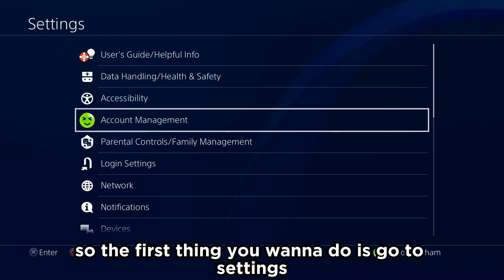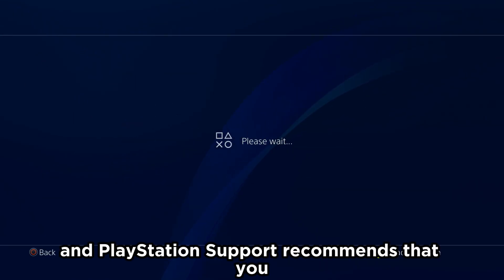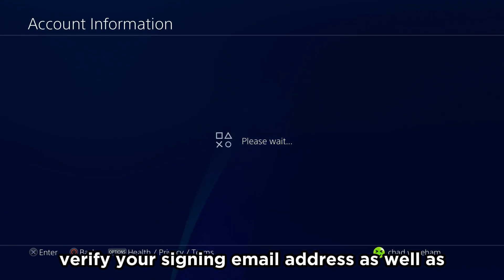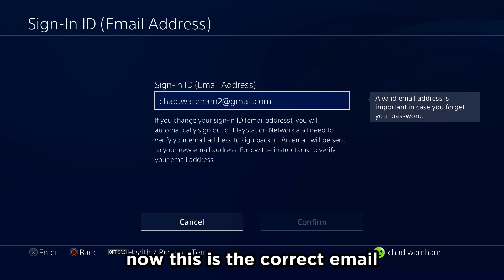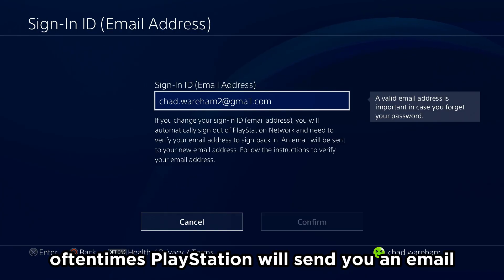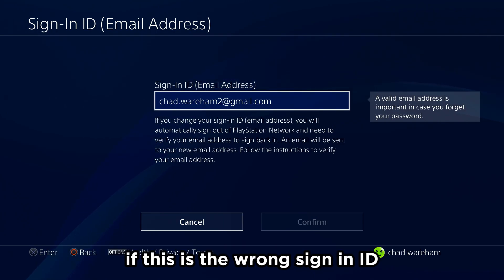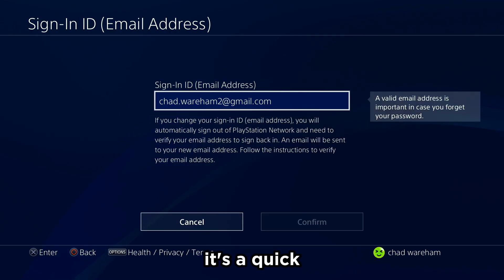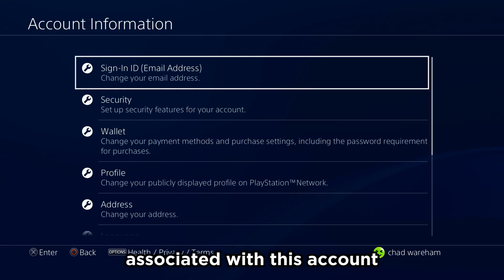The first thing you want to do is go to Settings. From here, we're going to go to Account Management, then Account Information. PlayStation support recommends that you verify your sign-in email address, so let's go to Sign-In ID. This is the correct email — that's good news. But if this is a new account, oftentimes PlayStation will send you an email to verify it, so be sure to check that. If this is the wrong sign-in ID, be sure to change it here — it's a quick, simple process, as long as you have access to the email associated with this account.